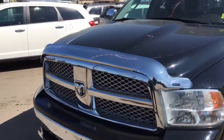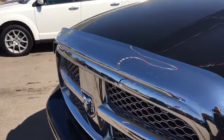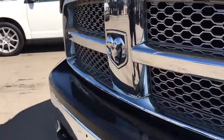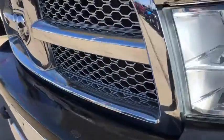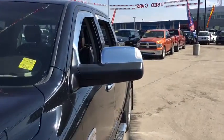Under the hood here we got the 5.7 Hemi V8. Gives you that incredible performance and is no slouch when it comes to fuel economy. You got the chrome front end and the tow hooks looking fantastic. Oh, what a great looking truck.